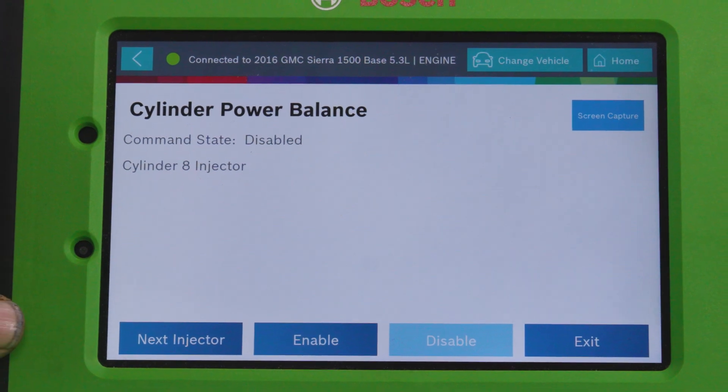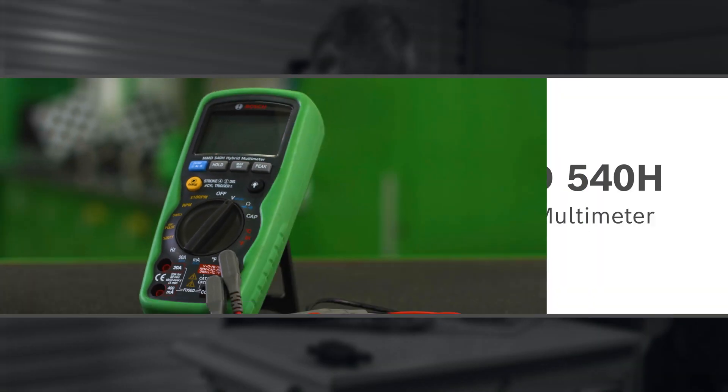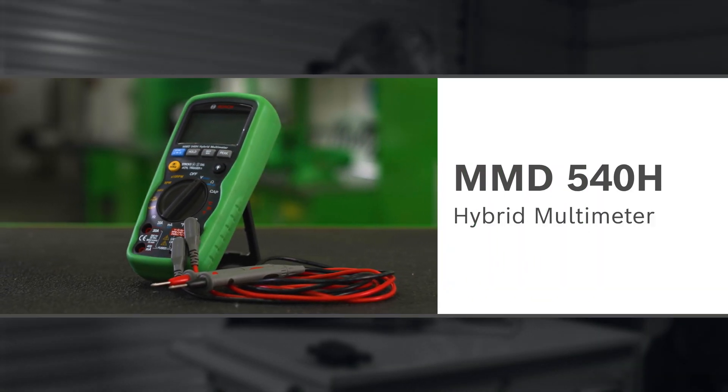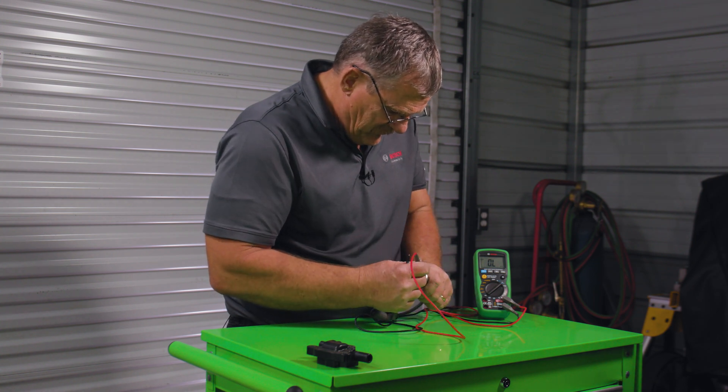Once we determine the cylinder is dead, we'll grab our MMD540H hybrid multimeter. We remove the spark plug wire and ignition coil and test the resistance of both, determining that the ignition coil is bad.